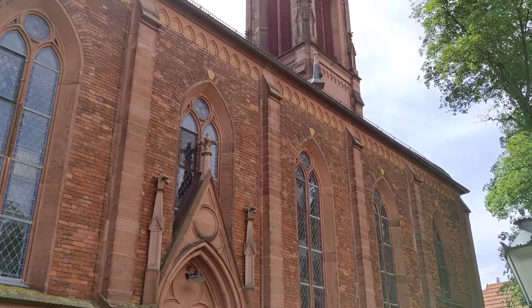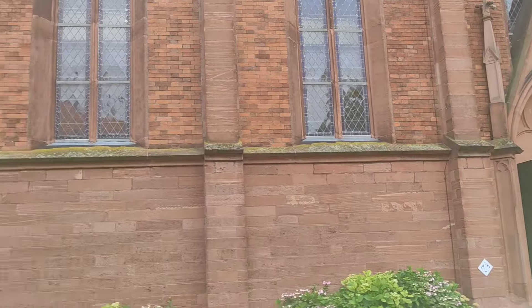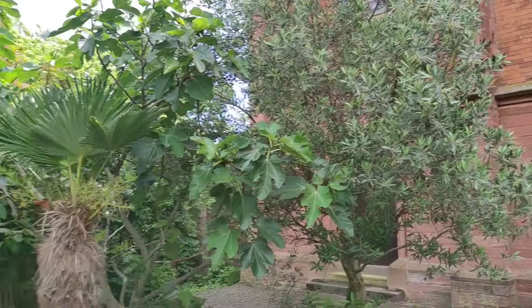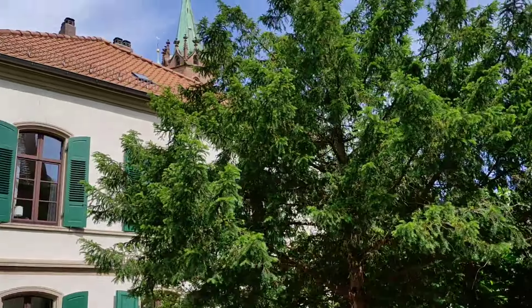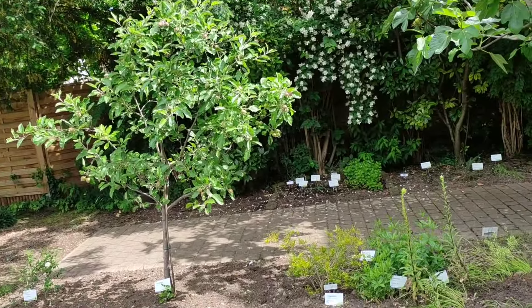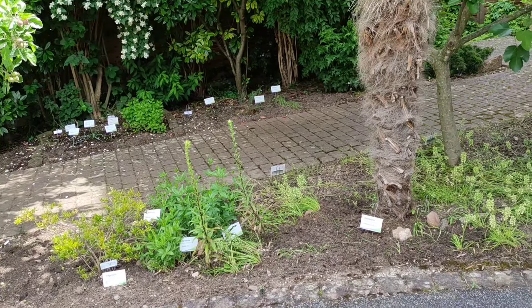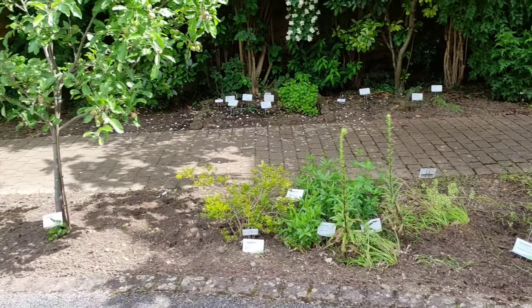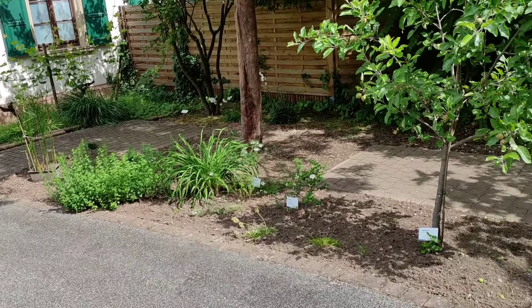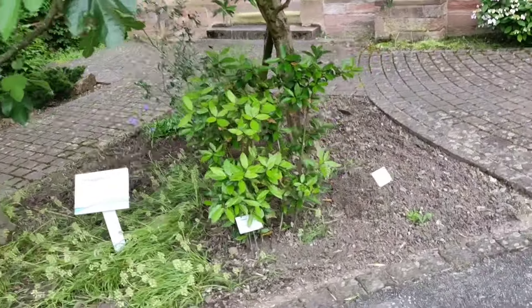Hi folks, this is All the Fruit, and here I am in front of the evangelical city church in the town of Ladenburg, Germany. Right behind this house is the Catholic church, but the evangelical church has something the Catholic one doesn't: a bible garden. I expected something bigger — the other bible gardens I've seen were like 20 times the size of this one — but let's check out what they have here.